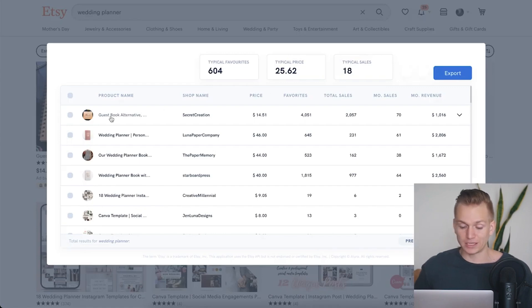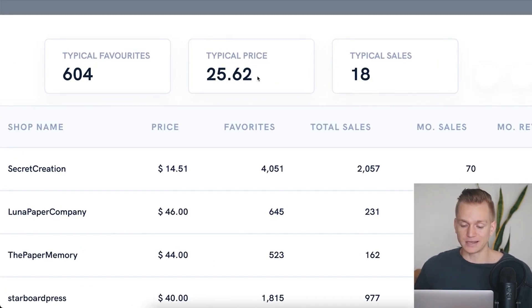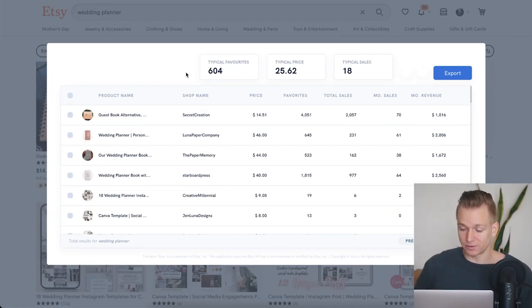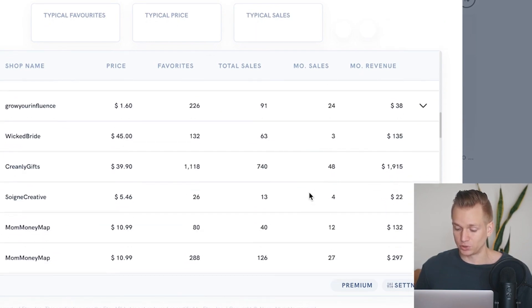Another really cool thing you can do with this extension: if you press the extension button at the top, it opens all of the products that were on this page, so you don't need to click one by one. As you scroll, it loads more pages and shows you all the different products with statistics. Typically — this is the median across all listings — you have 18 sales per month, a typical price of $25, and you can see some of the best-selling products are a lot more expensive with way more sales. You can easily sort by monthly revenue and see which products are generating over $1,000 or $2,000.